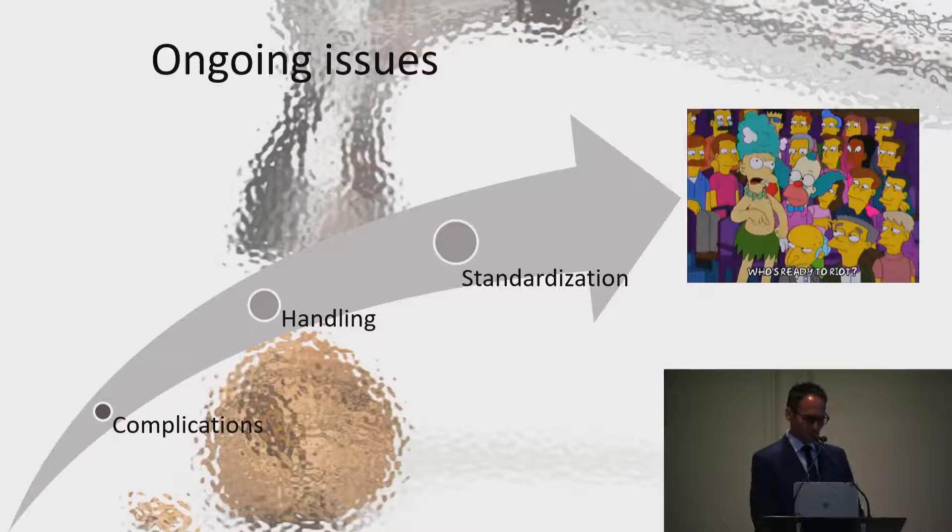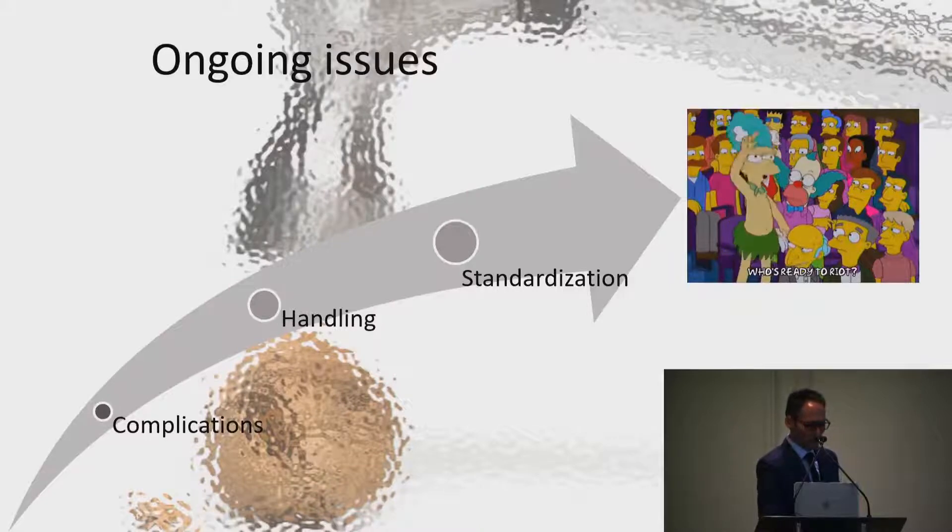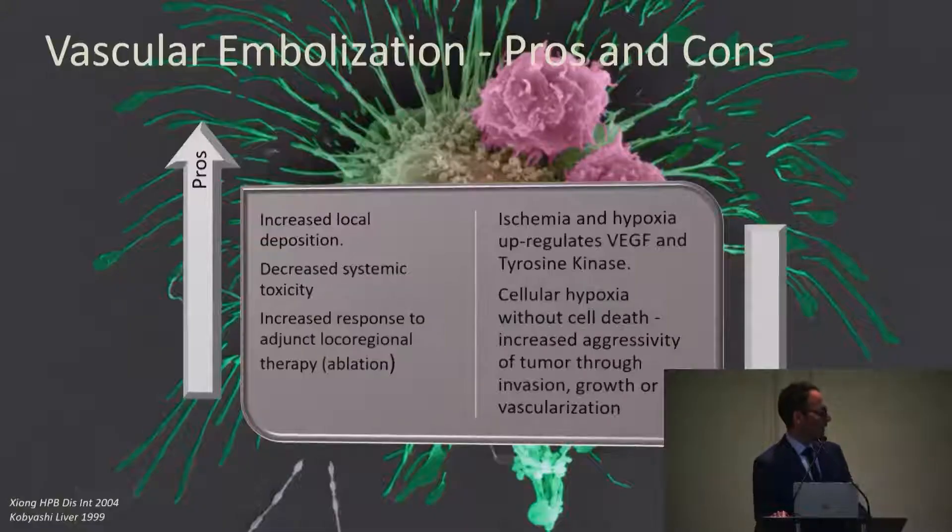When we first started using drug-eluting technology, I think all of us were hoping it would standardize the way we treated patients, that handling would be simpler and complications would go down. There's no question that the side effects of TACE are very different with conventional versus drug-eluting TACE. Unfortunately, we still haven't standardized the way we do TACE — it remains very heterogeneous depending on where you go.